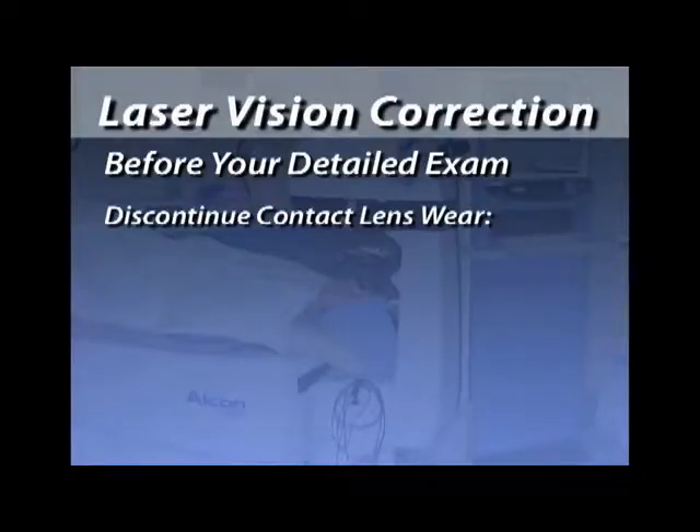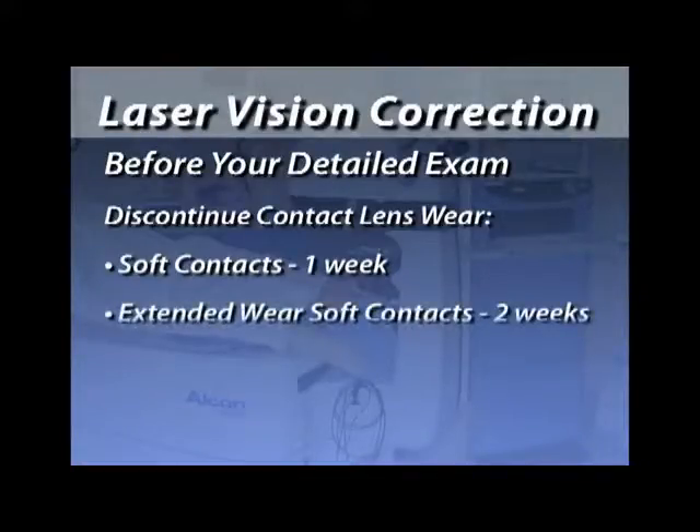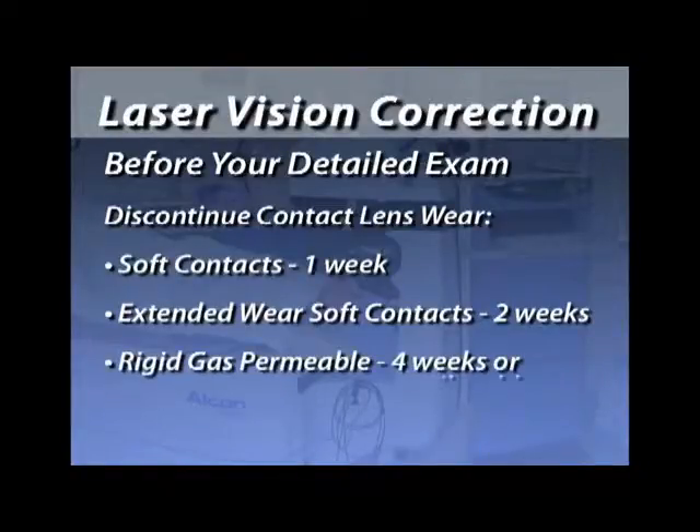During the detailed exam, we will be measuring about 20 different parameters. We would like you to leave your contact lenses out prior to that detailed exam. If you're wearing soft contact lenses, leave them out for about a week if they're daily wears, or about two weeks if you wear them extended wear. If you're wearing gas permeable hard contact lenses, those should be out for about four weeks or until stable — it could take six weeks or even a couple of months.